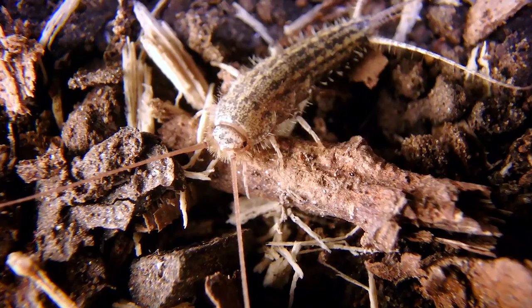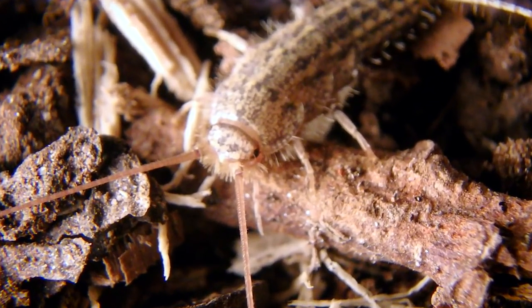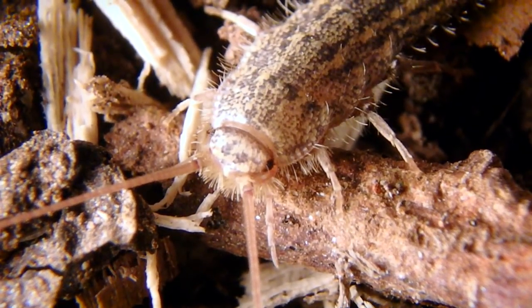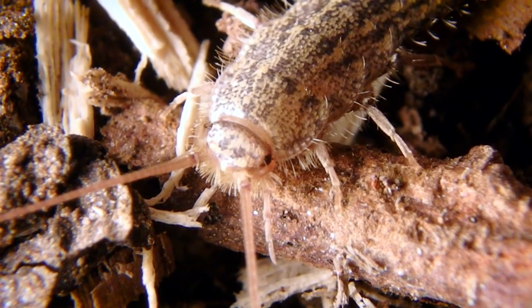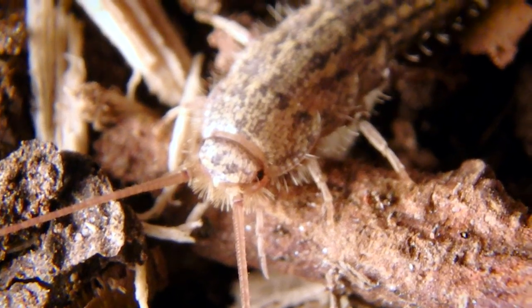Another feature about silverfish is they actually have compound eyes like other insects. However, many relatives to the silverfish do not have compound eyes — they have simple eyes, if any at all.